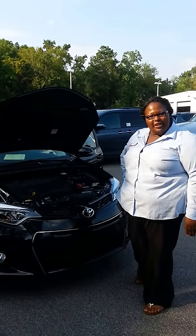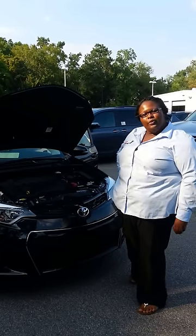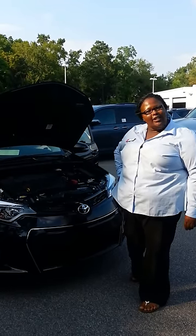Hi folks, I'm Serena Gossett here with Hendrick Toyota of North Charleston, located on Rivers Avenue, bringing you the all-new, redesigned 2014 Toyota Corolla.